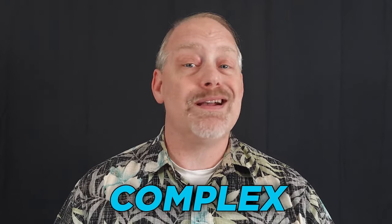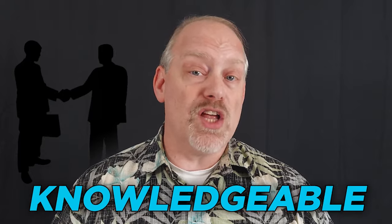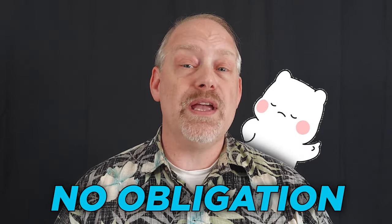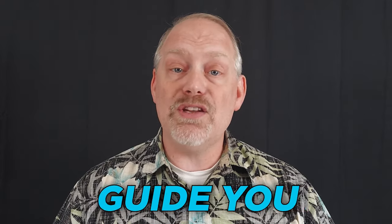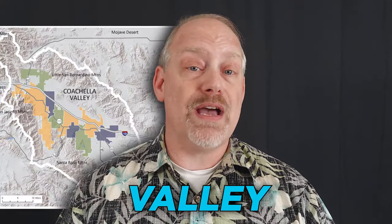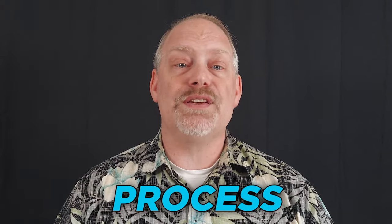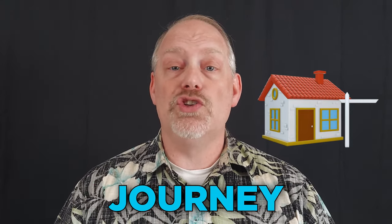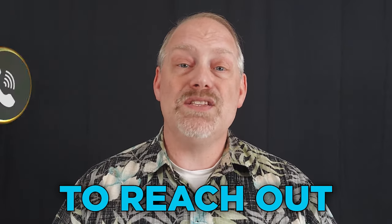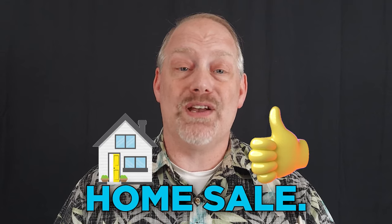In summary, selling a home can be a complex process, but working with a knowledgeable and experienced real estate agent like myself can make it easier. Contact me for a no-obligation home valuation and let me guide you through the selling process to help you get the best price for your property in the Coachella Valley. Remember, understanding the closing process is just one part of the home selling journey and having a trusted advisor by your side can make all the difference. Don't hesitate to reach out and take the first step towards a successful home sale.